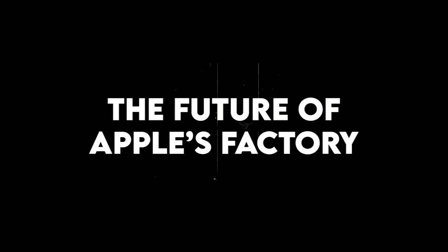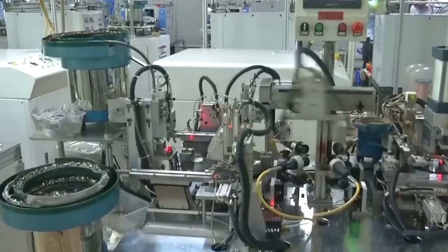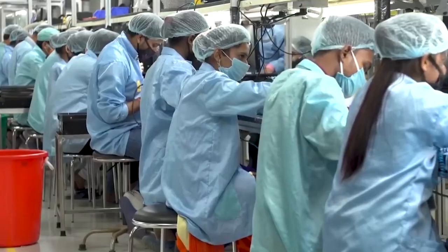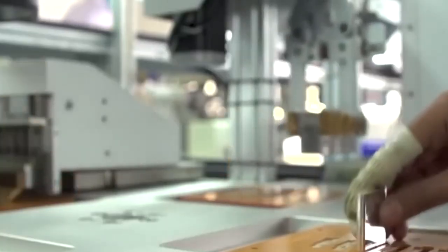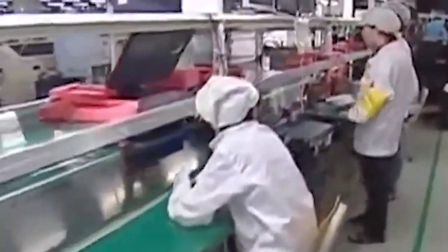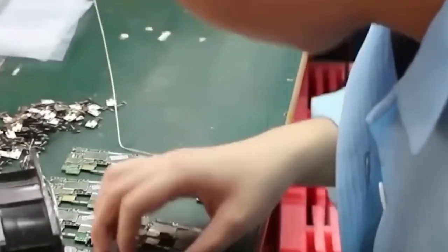The future of Apple's factory. Apple is always working to make its factories better and smarter. In the future, their factories will probably have even more advanced robots and faster ways to put devices together. They will also find new methods to recycle materials to help the planet. We can expect things like more AI and smart computers helping with assembly, improved battery technology, and factories that use less energy and are kinder to the environment. Apple's secret factory keeps changing and growing to create the next generation of amazing gadgets.